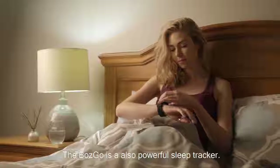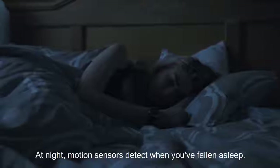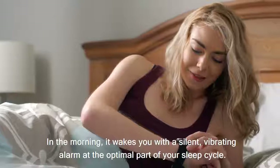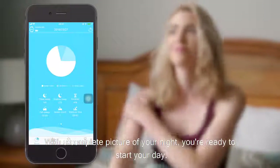The Bosco is also a powerful sleep tracker. At night, motion sensors detect when you fall asleep. In the morning, it wakes you with a silent vibrating alarm at the optimal part of your sleep cycle. With a complete picture of your night, you're ready to start your day.